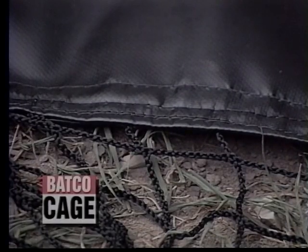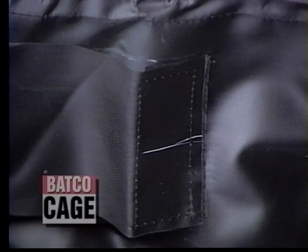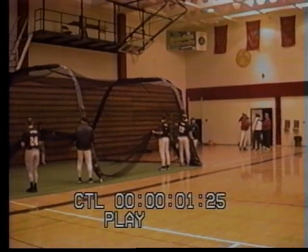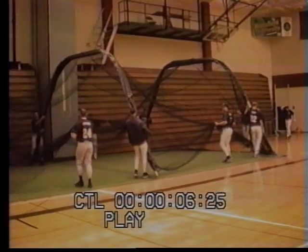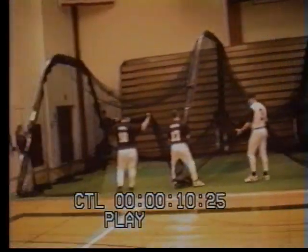All sewing is done with heavy-duty thread that has been treated to protect it from ultraviolet light. All sewing is done using double-lock stitching to provide the ultimate durability possible. Even though the Batco Cage is larger and made of higher-quality materials than other cages, perhaps its most appealing feature is its unique convenience.